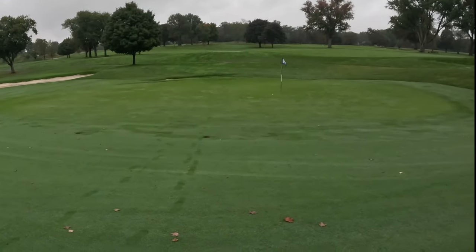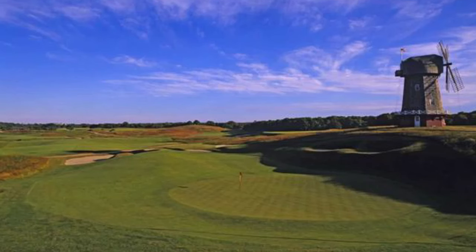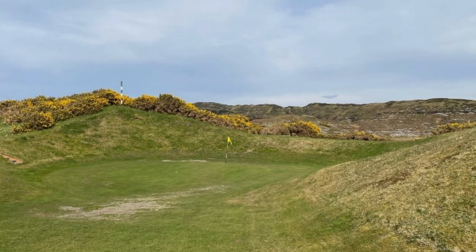The history of the punch bowl staples back to the early design of golf taking place in the UK and America, where hollows made for easy and interesting natural green sites. These sandy sites where punch bowls didn't have much trouble draining, with water quickly moving through the permeable soil.